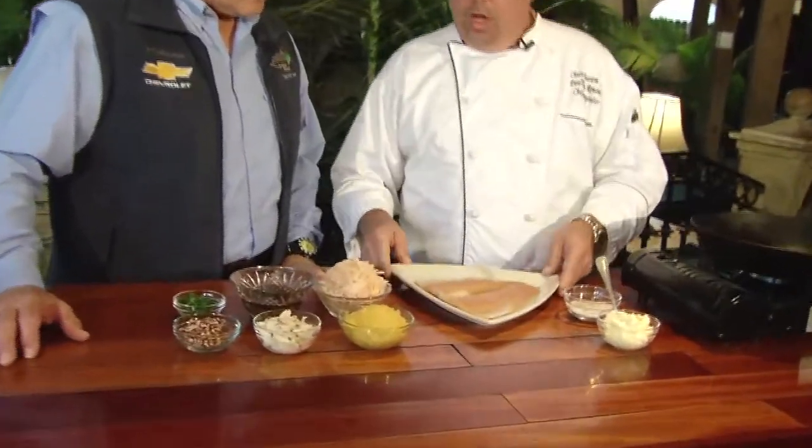Thank you so much. Tell me, what are you going to be cooking up for me today? We're going to be working with Carolina freshwater trout today — a little bit different from all the saltwater fish. So what we're going to do, we're going to start with this beautiful piece of trout right here.